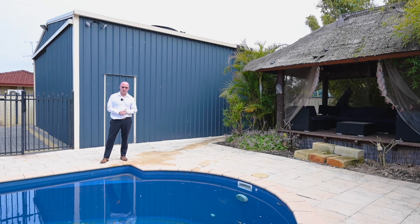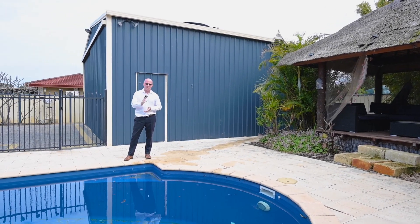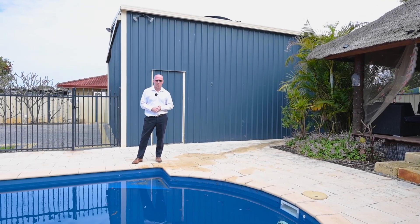I'm Dane Stanley from Century 21. Thank you for viewing this great home and I look forward to seeing you at the next home open.